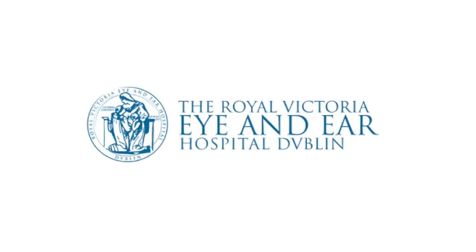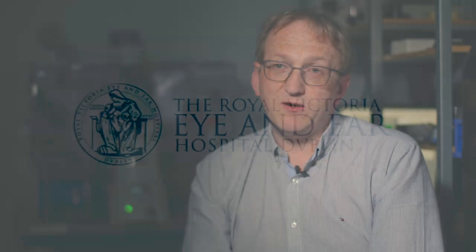Corneal surgeons at the Royal Victoria Eye and Ear Hospital met with us here at the NICB in a meeting that was set up with the late Vincent Lynch and Professor Martin Clynes, who is an ex-director of the NICB. At this meeting, we discussed whether it was possible to culture these cells, as such techniques were being developed elsewhere, but there was no programme in Ireland.